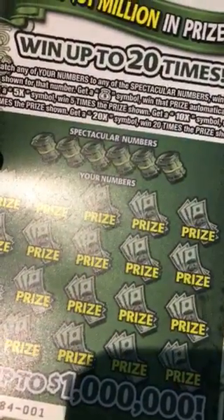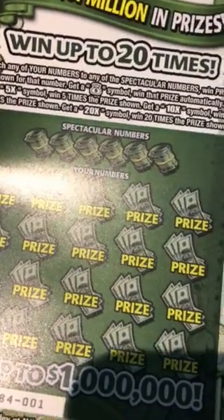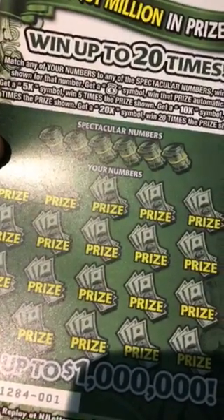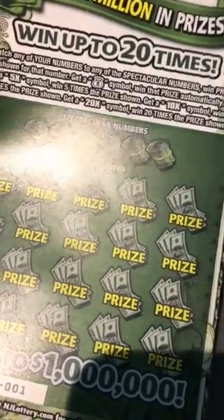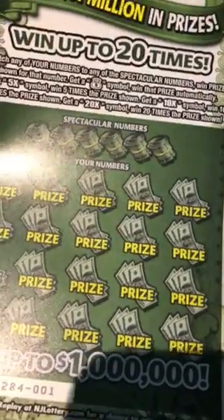Match your numbers to the spectacular numbers, win the prize shown for that number. Get a money bag, win that prize automatically. Get a 5X symbol, win 5 times the prize shown. Get a 10X symbol, win 10 times the prize, and a 20X gives us 20 times the prize.